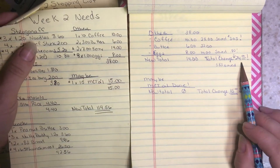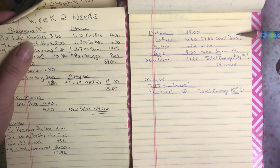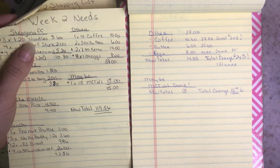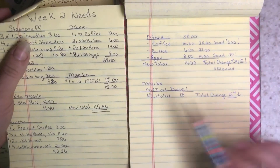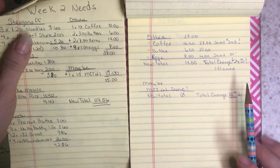So a total change of $24, and I actually saved $3.83 between the coffee and the eggs that I didn't need to spend for my total to come down.